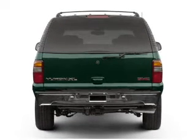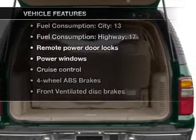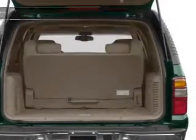Anti-lock brakes help you bring your vehicle to a safe stop. And with these notable features, you won't want to miss out on the opportunity to own this amazing ride. Air conditioning.